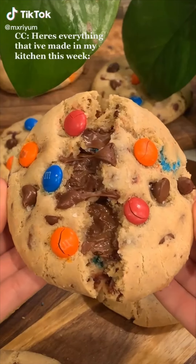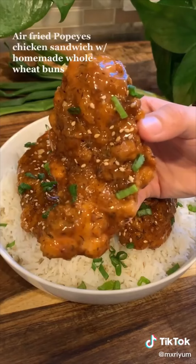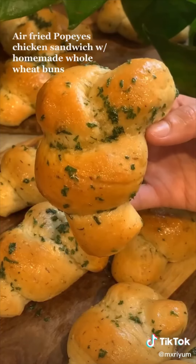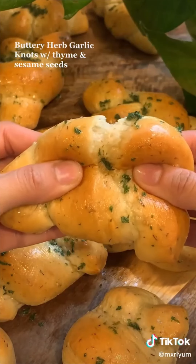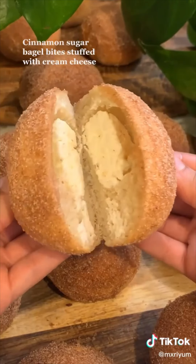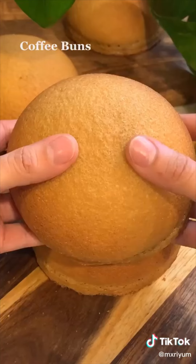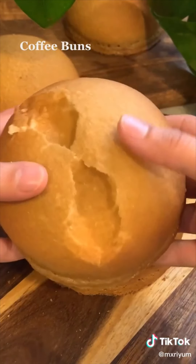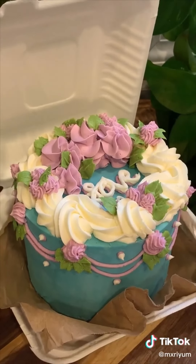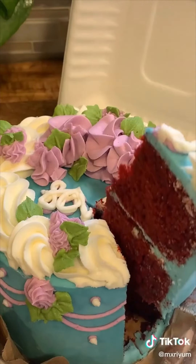Here's everything that I've made in my kitchen this week. Nutella stuffed M&M and chocolate chip cookies. Honey teriyaki chicken tenders. And since I finally bought an air fryer this week, I made some air fried Popeye's chicken sandwiches paired with homemade whole wheat buns. Here are some buttery herb garlic knots with thyme and sesame seeds. I also made cinnamon sugar bagel bites stuffed with cream cheese. Here are some coffee buns, which basically have a coffee cookie dough baked on top of the bread. And lastly, I made a Korean lunchbox cake, which is definitely my favorite thing I've made this week. All of the recipes are on my page.